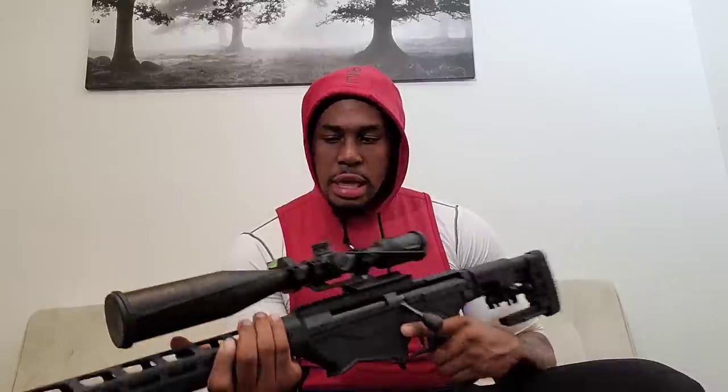I think the .338 is the strongest caliber out of the Ruger Precision line. On top I have a Vortex Strike Eagle, 4-24x50. You cannot beat Vortex with their warranty — if you break one of their optics or something, they replace it no questions asked. I've had nothing but good experiences with Vortex, that's why I carry a lot of their stuff.